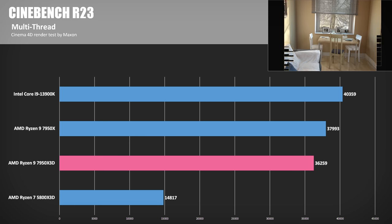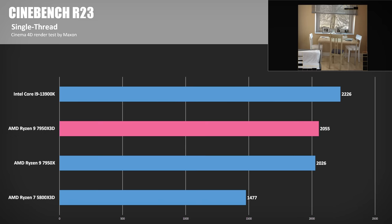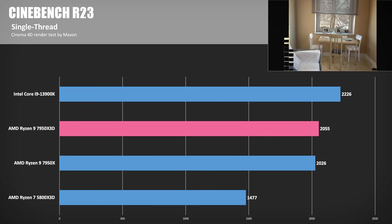The 5800X3D is more than 50% behind because it has half the threads versus the other CPUs, as well as lower clock speeds. In single-thread scores, Intel maintains a healthy lead. The 7950X3D did gain slightly, with a modest bump to 2055 points over the 7950X non-3D. This concludes the CPU-focused benchmarks, because the real question today is about gaming performance.